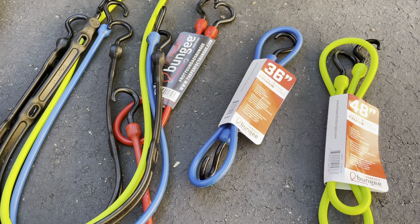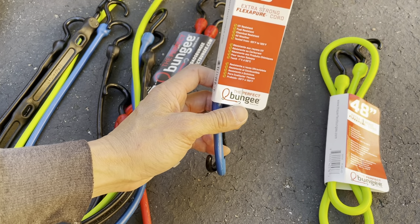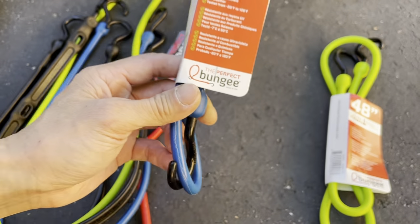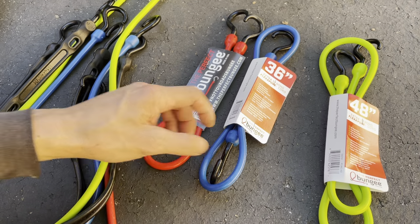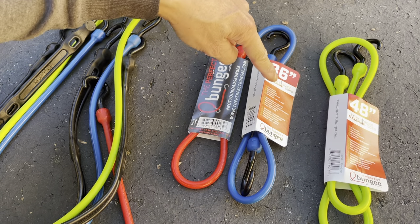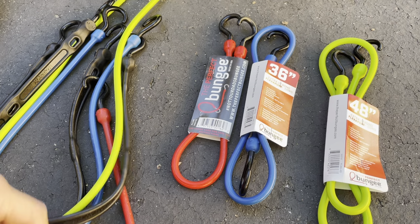What I have here is a bunch of bungees — this brand is called the Perfect Bungee. What I really like about them is that they're made in the USA. They're also dirt cheap: this 24-inch one is $3, this one's $4, and this one is $5 — all at Home Depot.